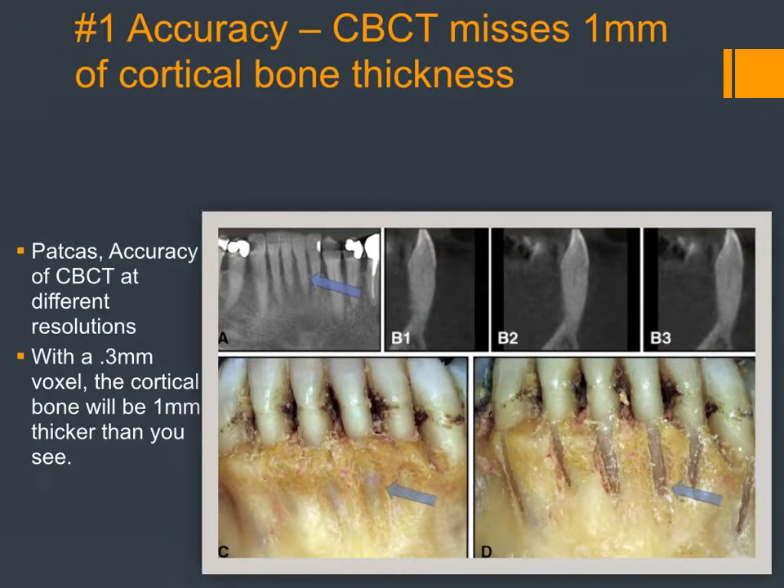Another accuracy article I really liked involved cadavers — images were taken with soft tissue in place, then with soft tissue removed, and then with simulated dehiscence, at different resolutions. With the 0.3mm voxel size that we use, they found that the cortical bone would be one millimeter short of reality. So there could be a millimeter of bone there that you can't see — the CBCT under-represents the cortical bone layer by one millimeter.